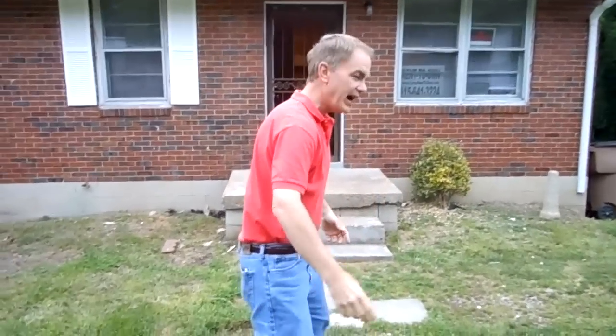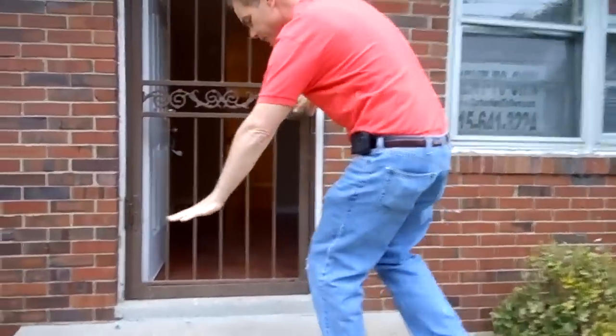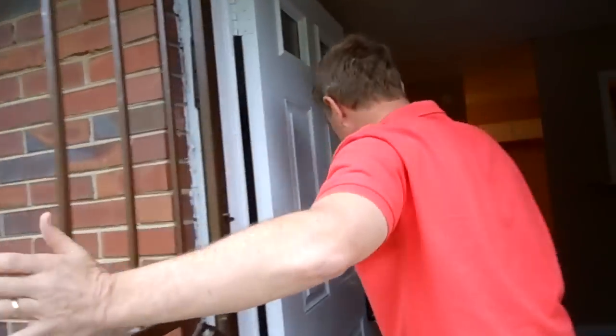It's all brick. It's an older house. We've redone it. Follow me — I'm going to take you inside. It's still a work in progress. We're almost finished, but we're not quite there. We're going to paint these steps battleship gray and paint the security door black.